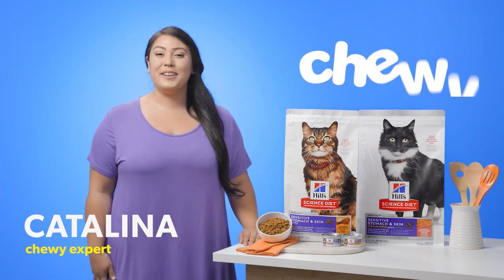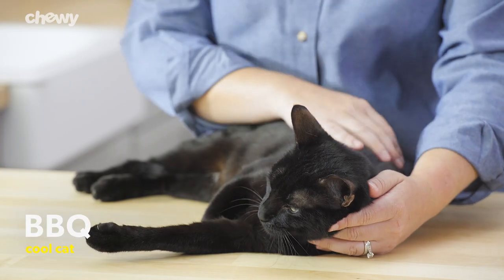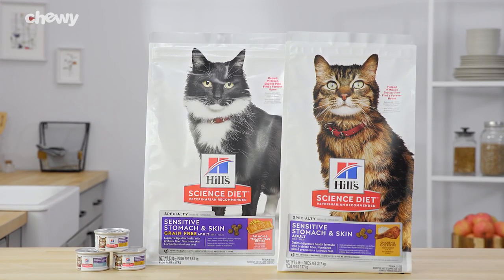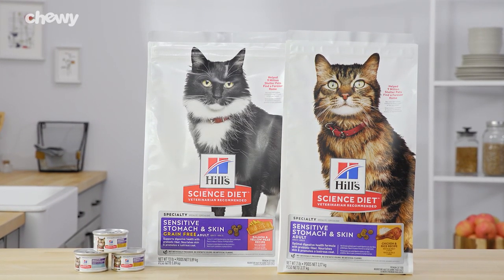Hi, I'm Catalina and welcome to Chewy. Does your cat have a sensitive stomach or skin? Hill's Science Diet formulas can help support digestive health and nourish your cat's skin.